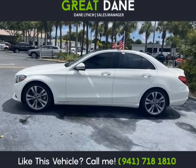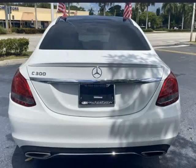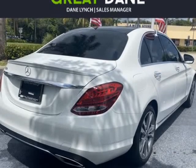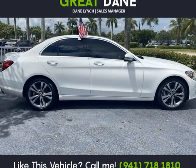Motivated by a turbocharged 2.0-liter 4-cylinder generating 241 HP, coupled to a 9-speed automatic transmission to send you to 60 mph in 5.8 seconds. This rear-wheel drive C-Class sedan features up to 30 mpg on the highway.